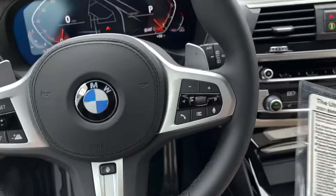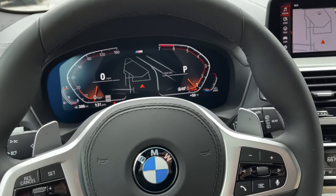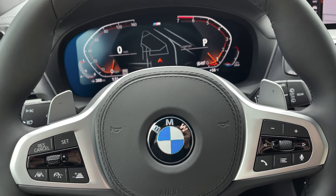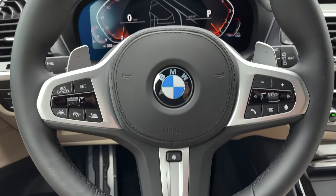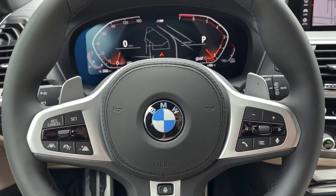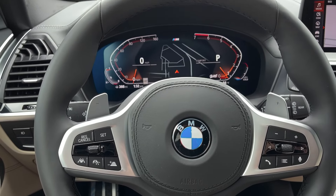What that's basically telling you is you have that level of autonomy in this vehicle — it's level two out of five if you're familiar with the five levels of autonomy. However, that differs from the X5, X6, X7, 7 Series, 8 Series, and the 5 Series LCI. All of those vehicles have level two and a half.